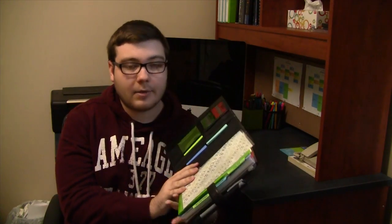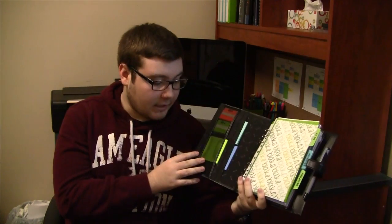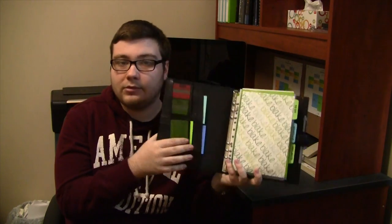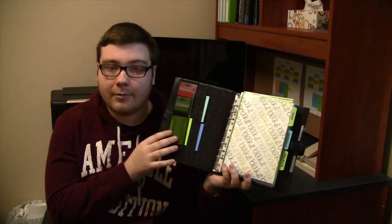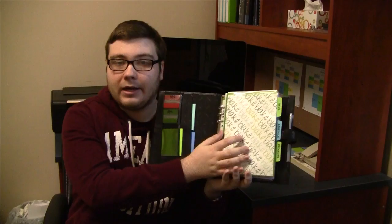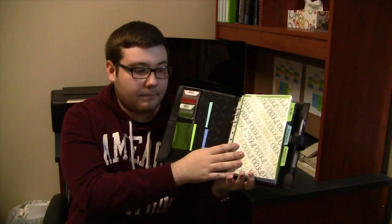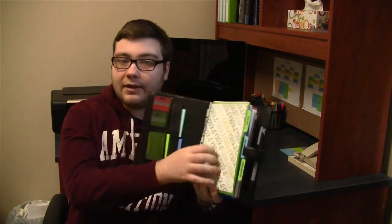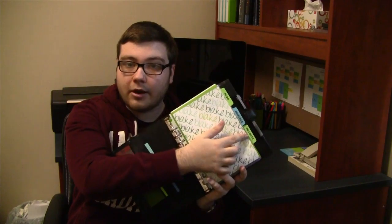Opening up the Filofax, it's pretty similar in the beginning. I still have the tabs and I still have the different post-it notes that I use throughout my planner, and I still have my little personalized page at the beginning just to make it a little more interesting. I still have the same tabs going on the side: to-do, schedule, and projects.